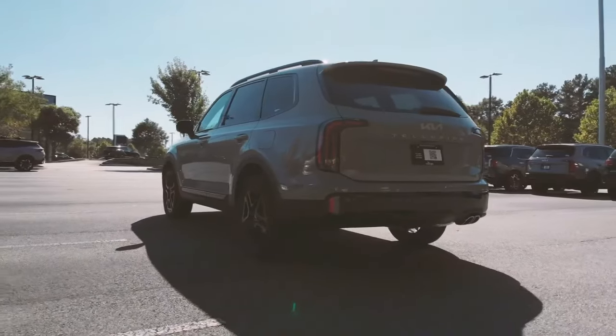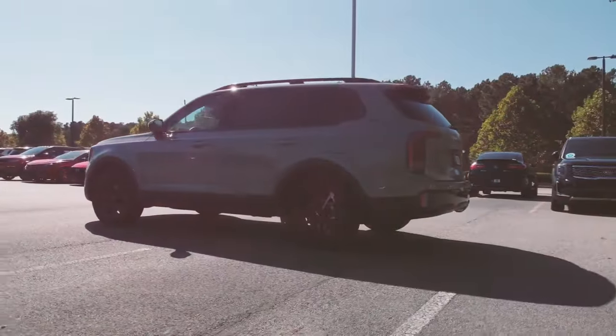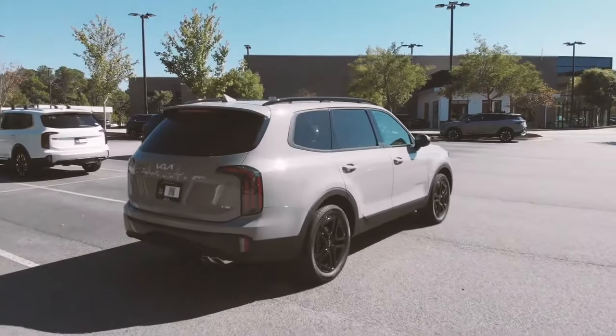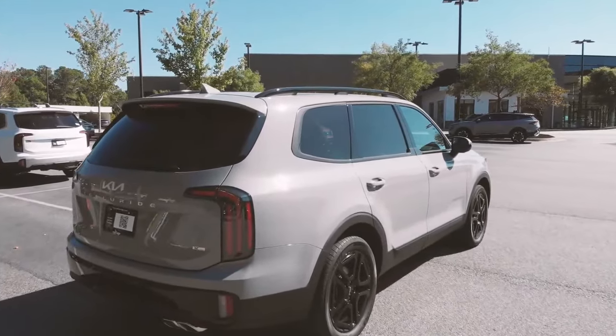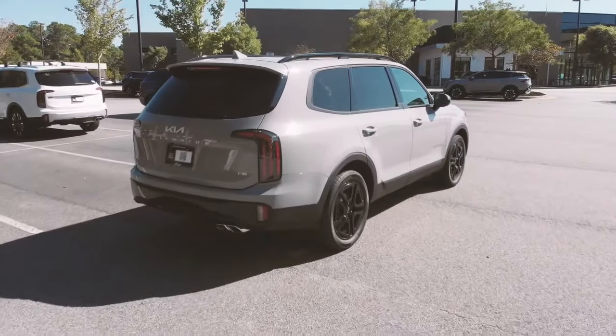The top trim adds a touch of luxury, elevating the driving experience without burdening you with an exorbitant price tag. There you have it — the Kia Telluride, an SUV that effortlessly turns heads without breaking a sweat.